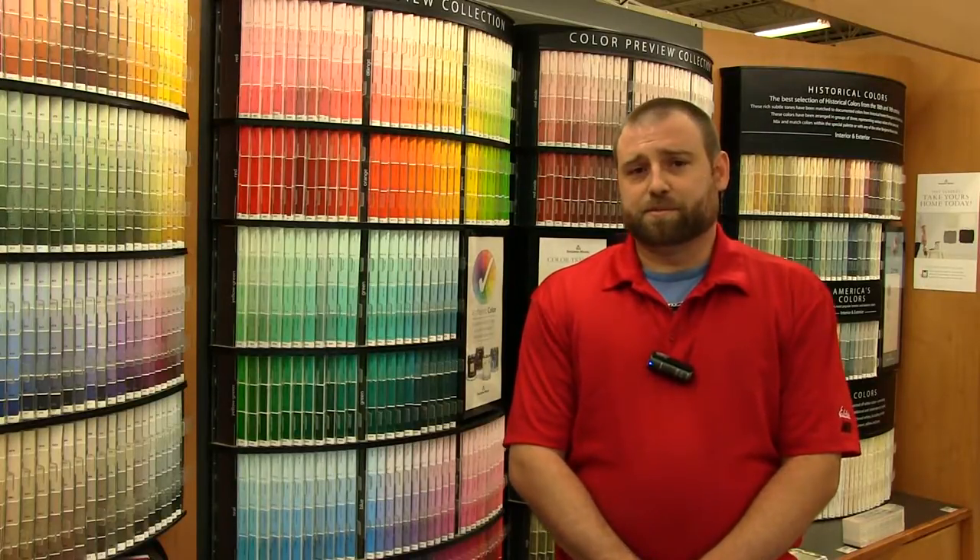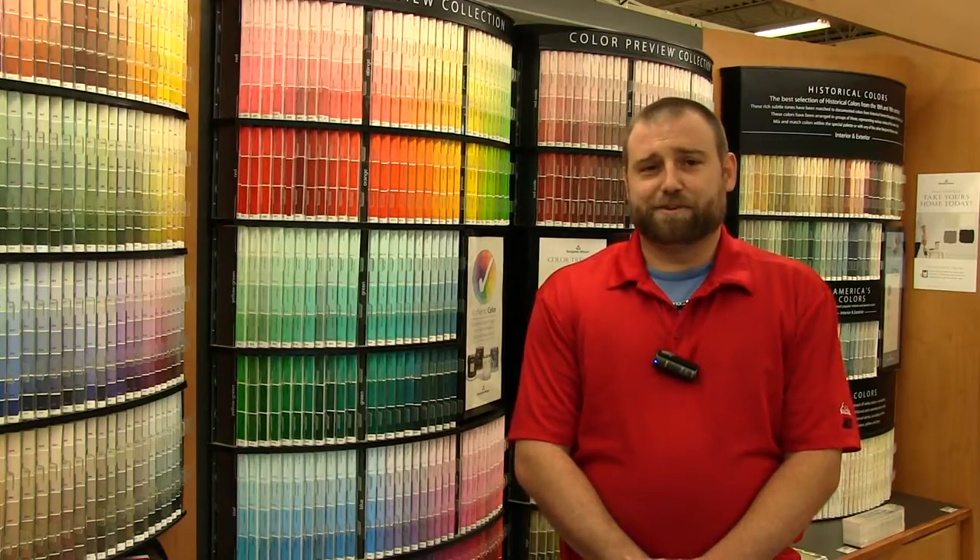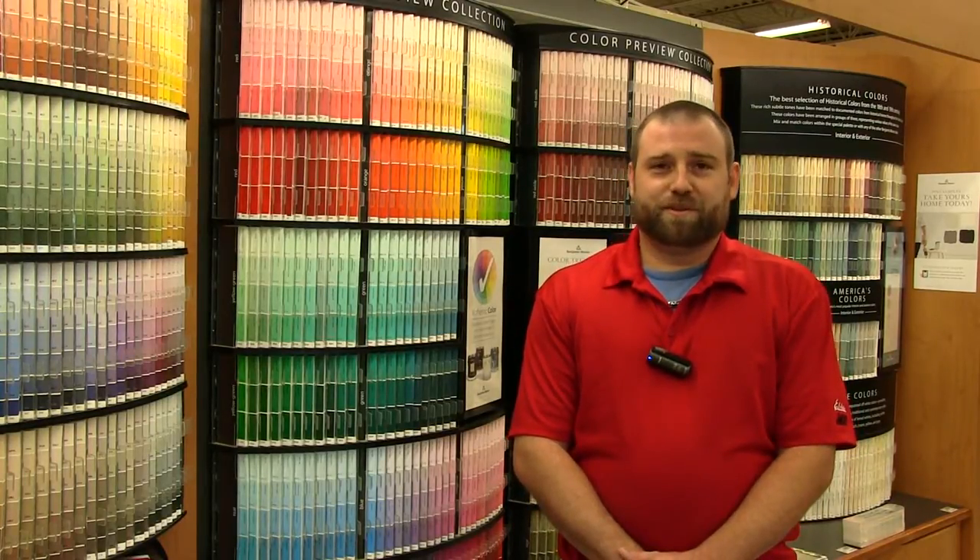For paint contractors and professionals, we offer charge accounts, pre-mixing, and fast check-out. Stop by Elder's Ace Hardware and we'll gladly help you with your next paint project.